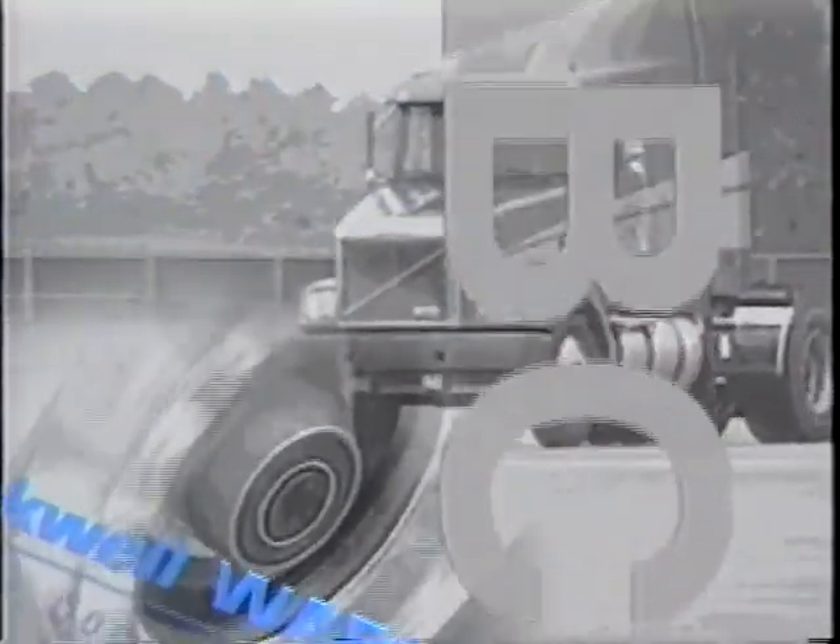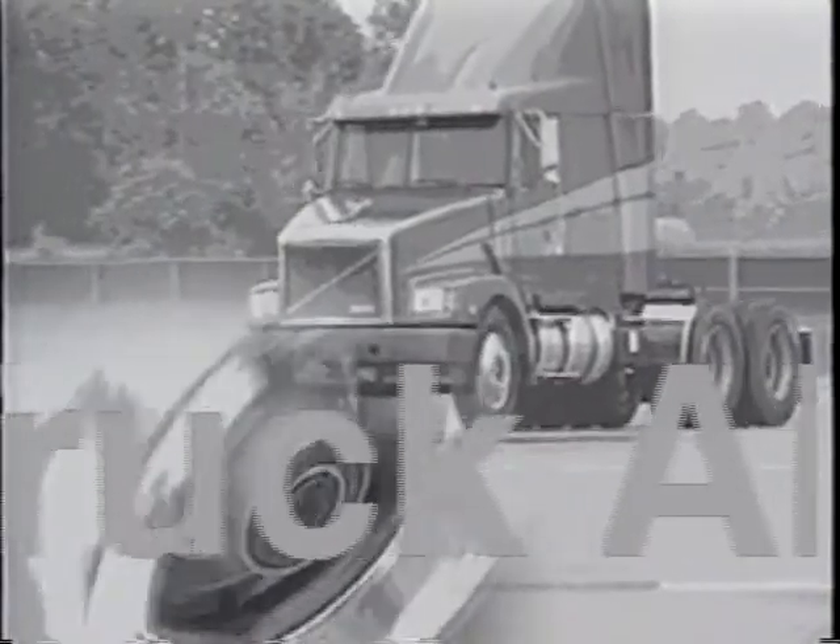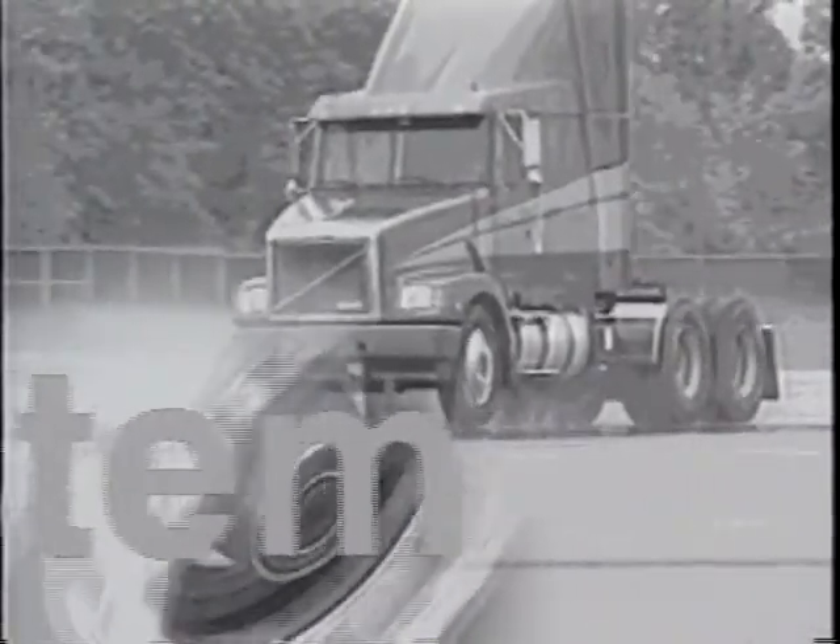Rockwell International and Wabco, world leaders in foundation brakes and anti-lock braking systems, joined forces several years ago to form Rockwell Wabco Vehicle Control Systems. Among other fine accomplishments, the company produces the best-selling heavy-duty truck anti-lock braking system in North America.